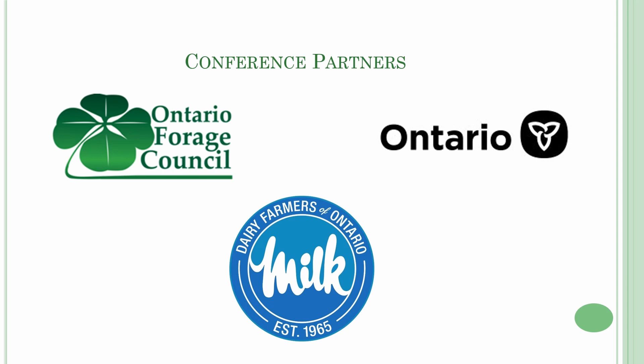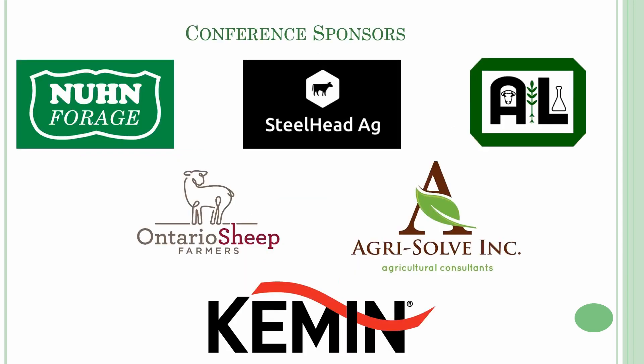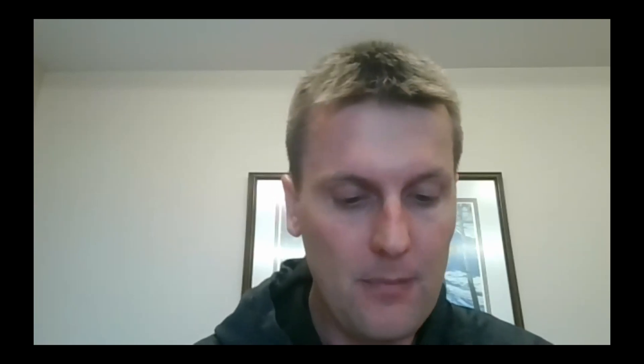Thank you to the Dairy Farmers of Ontario, Nuhn Forage, Steelhead Ag, A&L Canada, Ontario Sheep Farmers, Kemin, and Agri-Solve Inc. for their generous partnership of this year's webinar series. The webinar will be posted on Ontario Forage Council's YouTube channel, so feel free to subscribe. If you're on social media, please use the hashtag Forage Focus. Today's webinar is brought to you by Semican and CleanFix North America Inc.